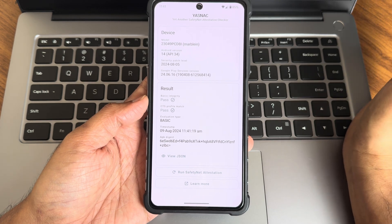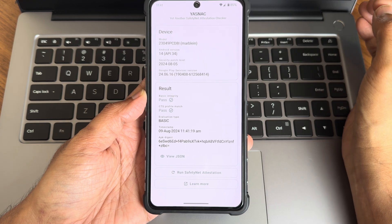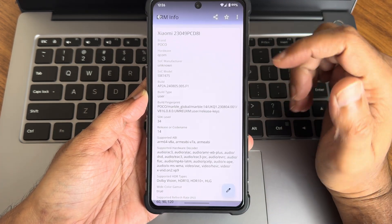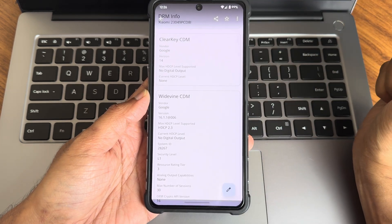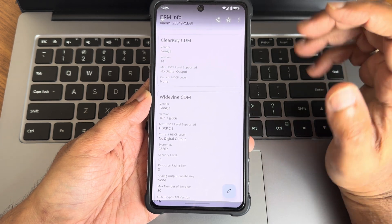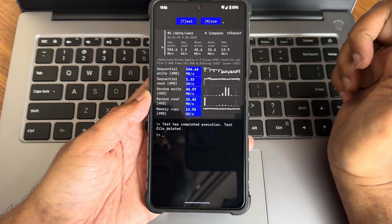Play Store certification — basic integrity and device integrity profile match are both passing, so payment apps will work fine. Regarding DRM, Widevine L1 certification has been done, meaning you can watch content on streaming applications in the highest resolution.